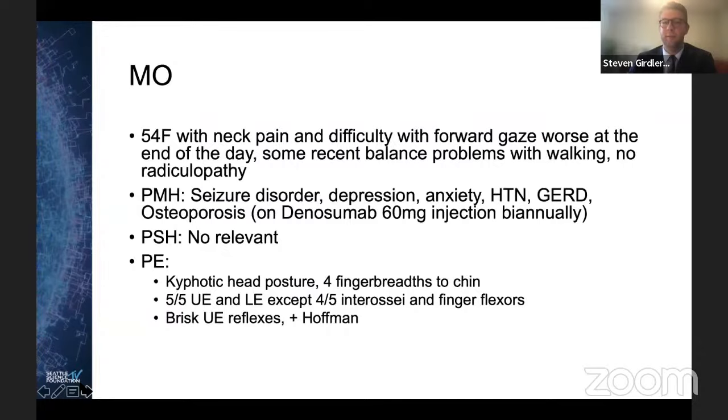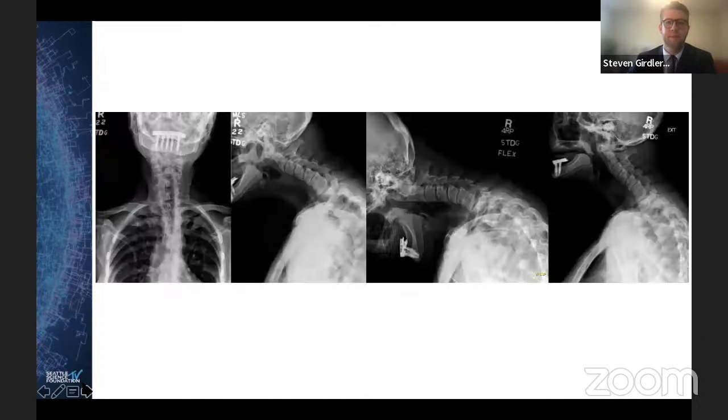On exam she has kyphotic head posturing with four finger-breadths chin to chest. She has full strength in her upper extremities except for four out of five interosseous and finger flexors, brisk reflexes, and a positive Hoffman. AP, lateral, flexion, and extension views show a pretty significant cervical and cervicothoracic deformity.